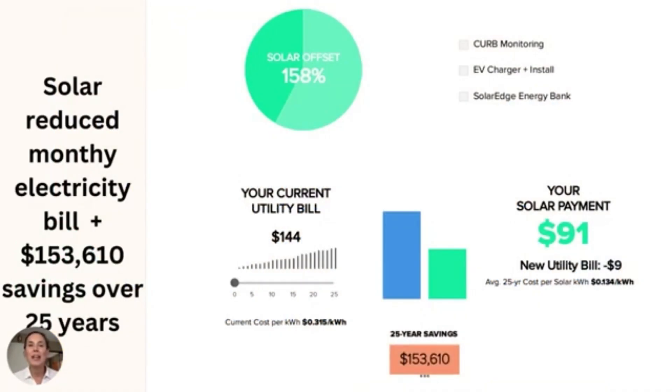I want to share a couple of client examples. This particular couple has two young children, are getting an HVAC system installed this year, and also plan to get an electric vehicle in the future. Even despite oversizing the system to compensate for these additional plans, they were still able to save 35% on their electricity bill in month one. Instead of paying the utility company, they're now paying their solar bill, which is less than before. Over the next 25 years, they will save over $153,000 — adding to their net worth, as an asset to their home, since they now own their own power.